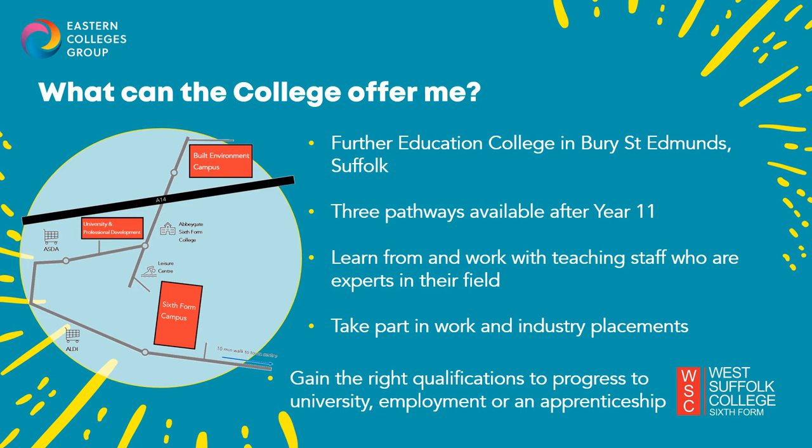West Suffolk College is located in Bury St Edmunds and we're a further education college offering three out of the four pathways available after Year 11. These are vocational diplomas, T Levels, traineeships and apprenticeships. We are an educational village with three campus sites located very close to each other and not far from Bury Town Centre.